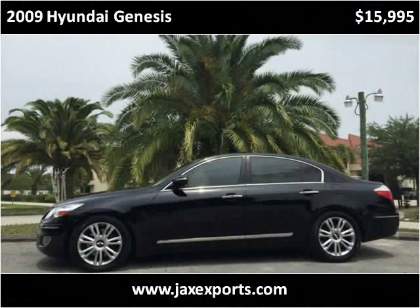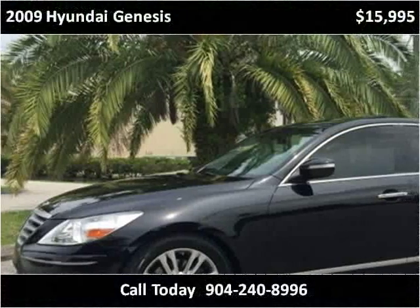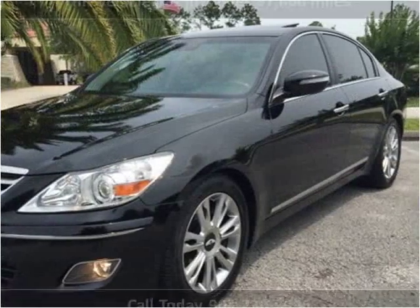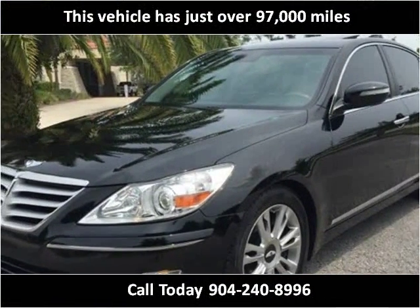This 2009 Hyundai Genesis is available from Jaxx Exports. This vehicle has just over 97,000 miles.